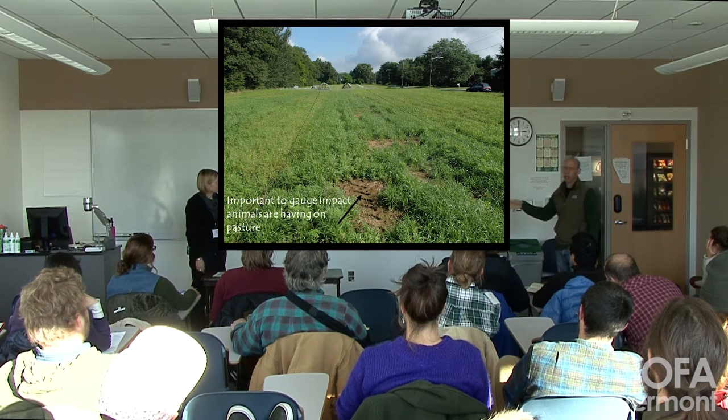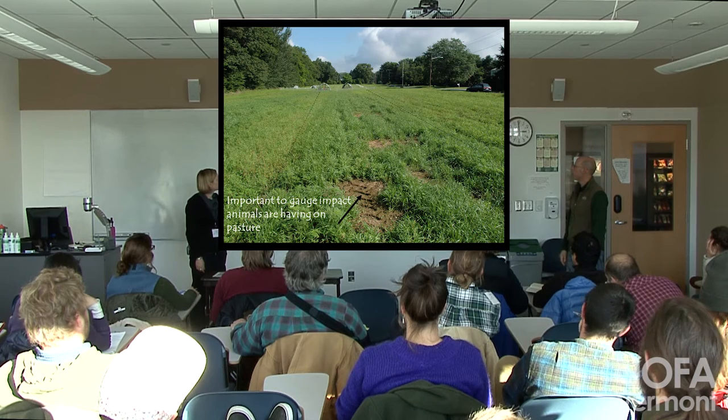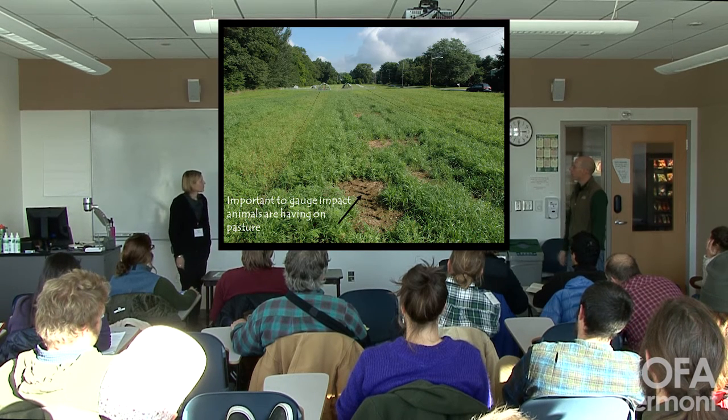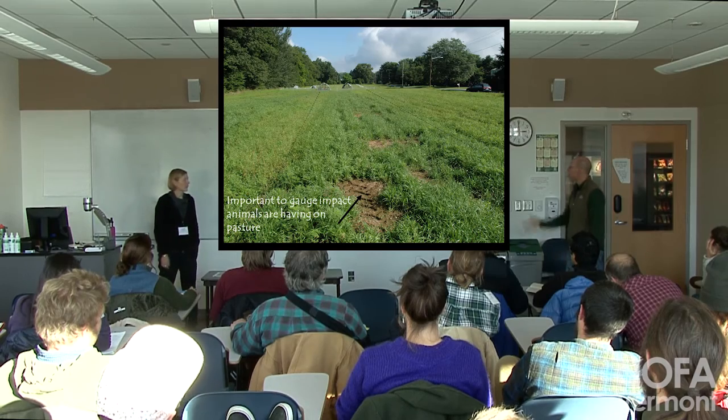We ran sheep and broilers in this field. This is a field that was a vegetable field for a while, and we put it down to pasture for a grant that we got. You can see the glistening light on the lush pasture there, and that's a reflection of the uptake of nitrogen in the manure from the broilers that were running up and down this field.